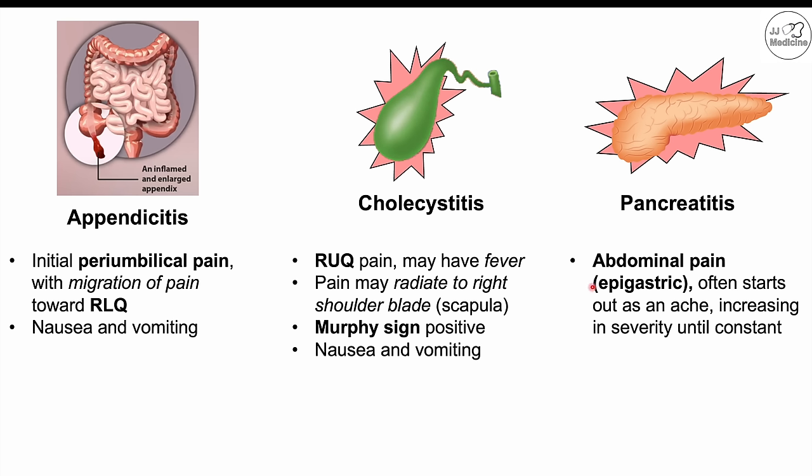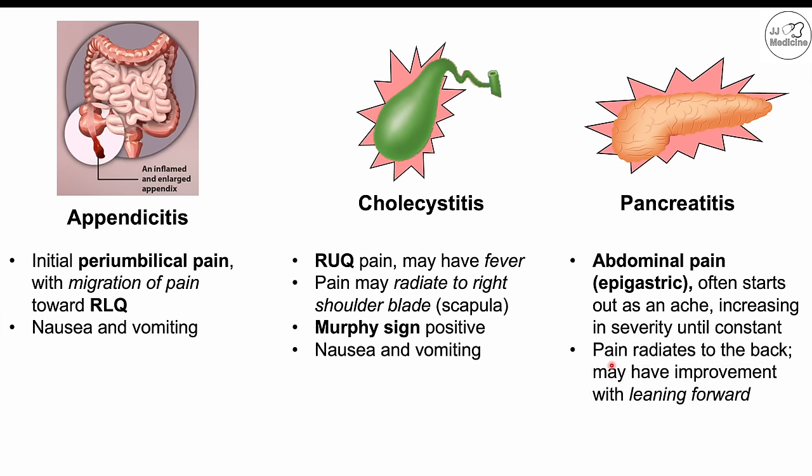In pancreatitis, abdominal pain mostly localized in the epigastric area is a hallmark finding. This epigastric pain can start as an ache and increase to a constant pain, and it radiates to the back — another key finding. There may be improvement with leaning forward, known as the single finger sign. Patients with pancreatitis can also have nausea, vomiting, and fever.